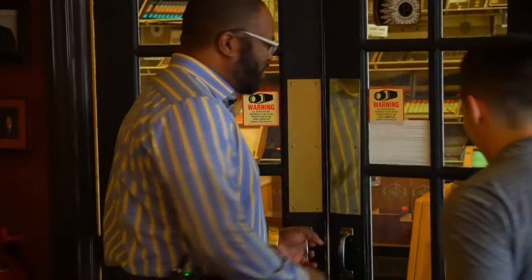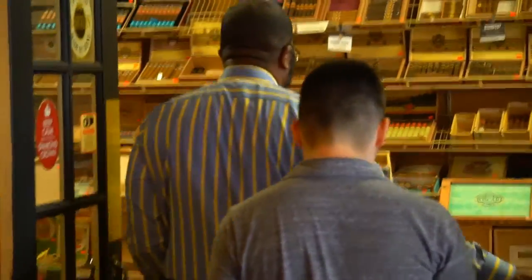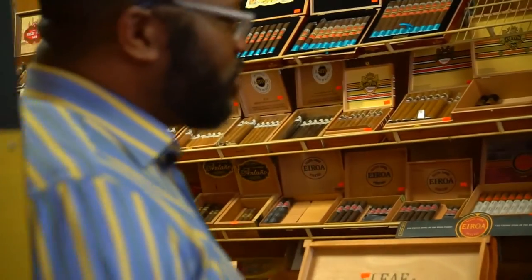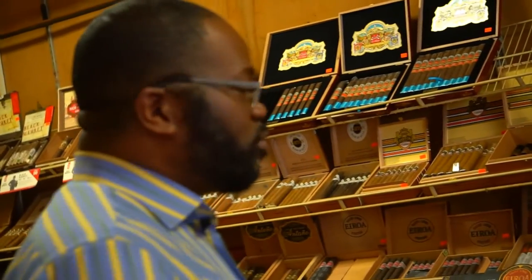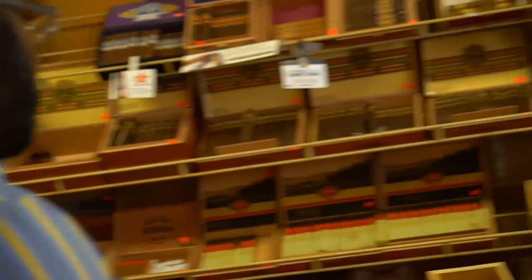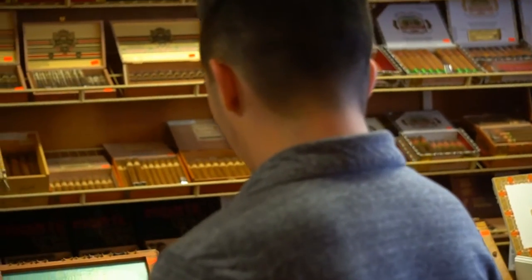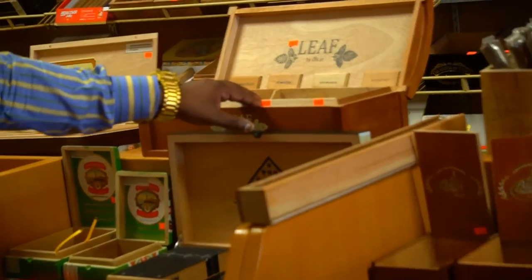Come on in the humidor here and I'll show you around. We have almost 300 different facings and types of cigars. Most of them are going to be from the Dominican, Nicaragua, or Honduras. We have plenty of different wrappers, whether it's Abano, Maduro, Connecticut — you name it, we probably have it.